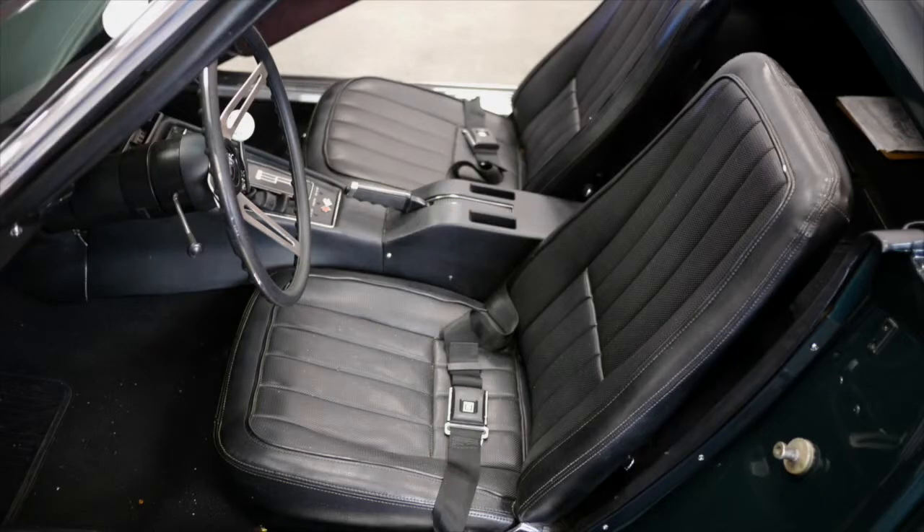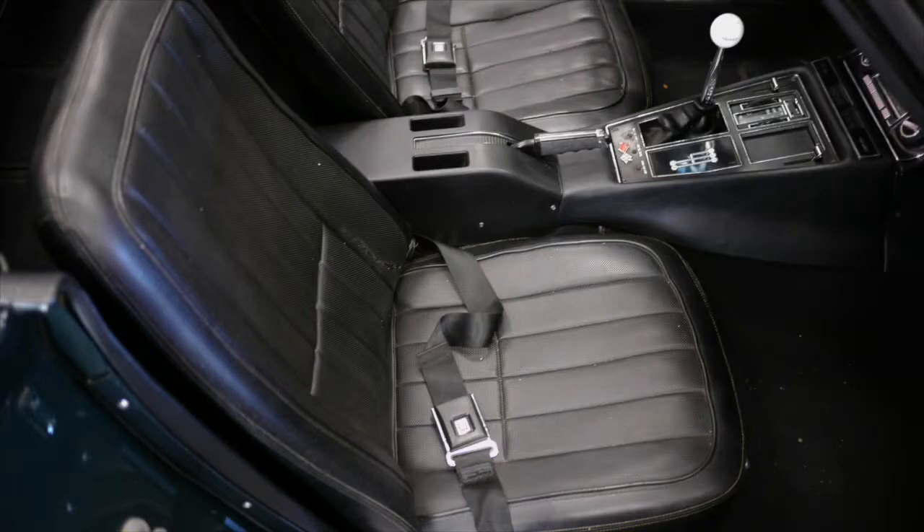Basket-weave interior. More or less a pretty low option car, which a lot of these were back in the day, being the big block with the Tri-Power. Everybody spent the money on the engine.